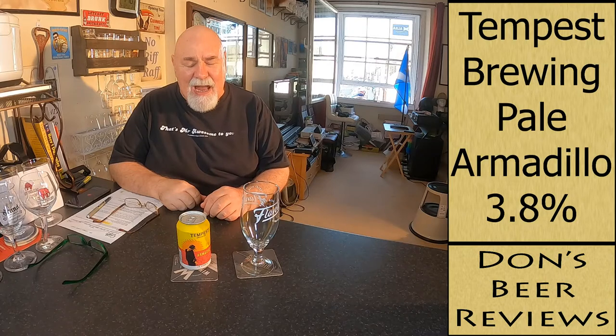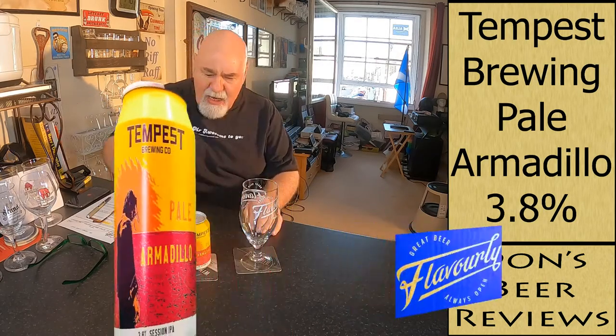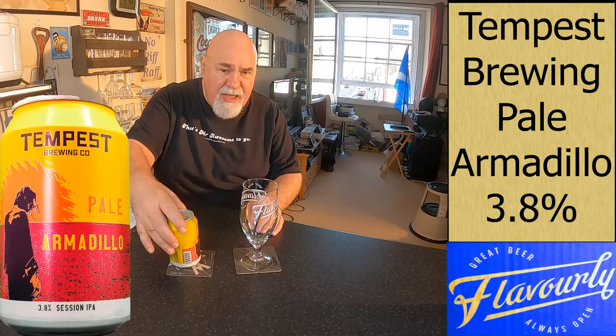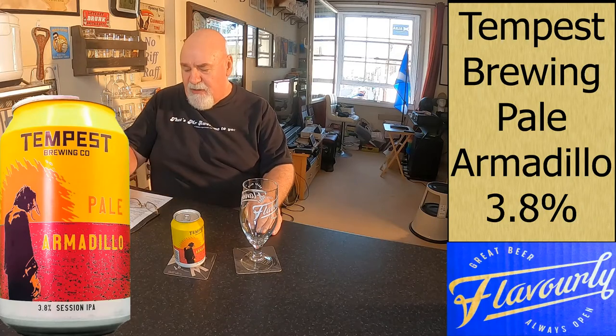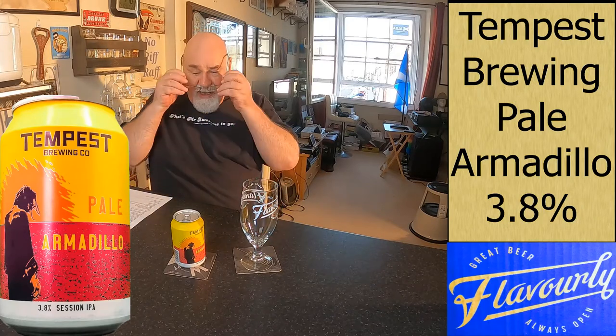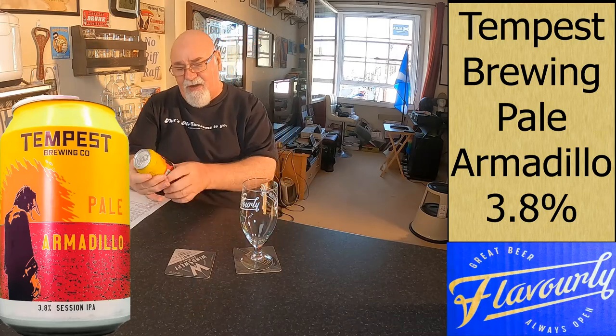Hello again, welcome back. I've got another one from Flavorly and from Tempest Brewing and Gala Shields in the Scottish Borders. This is from my Flavorly box. I've got my Flavorly glass.